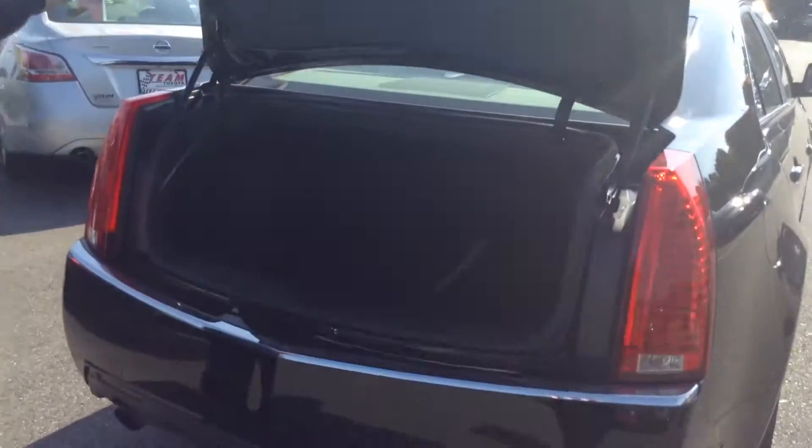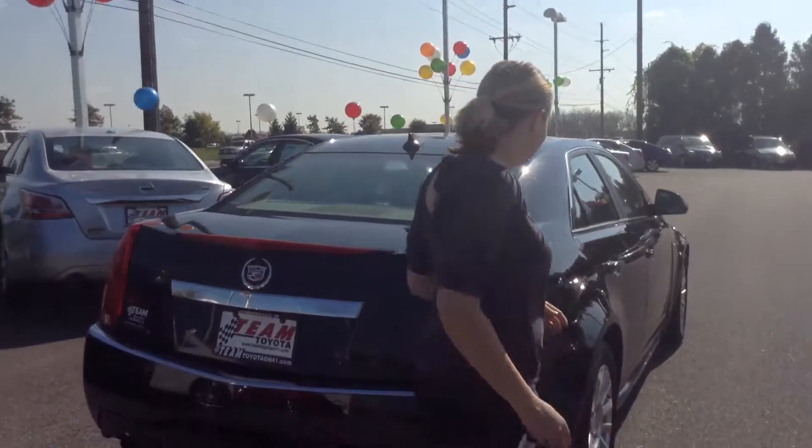Trunk space back here is very roomy and clean. It has the clean floor mats back here right now too. Would rate the overall exterior about an 8 out of 10 — looks pretty good.